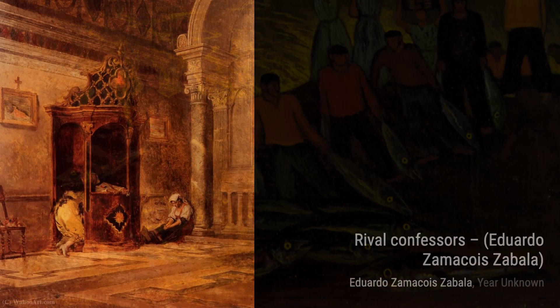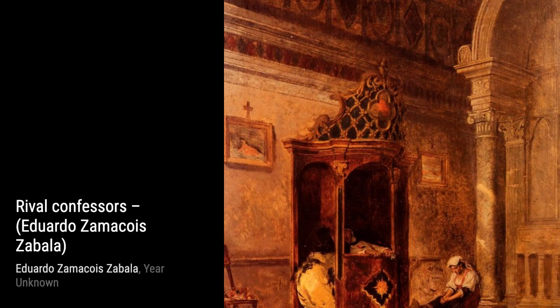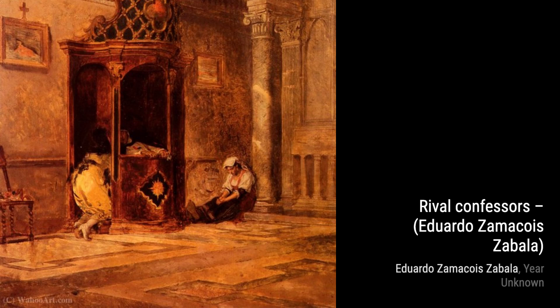A Momentary Diversion takes us to a lively gathering where people are engaged in various activities. Zamacois captures the energy and excitement of the moment, with each character telling their own story. The artist's attention to detail and composition make this artwork truly captivating.